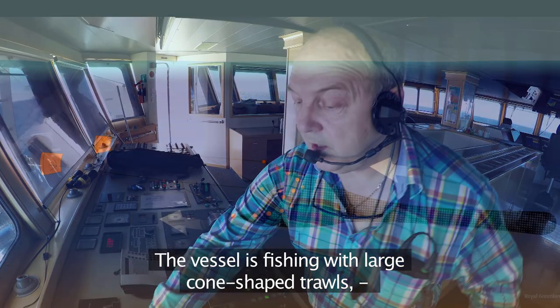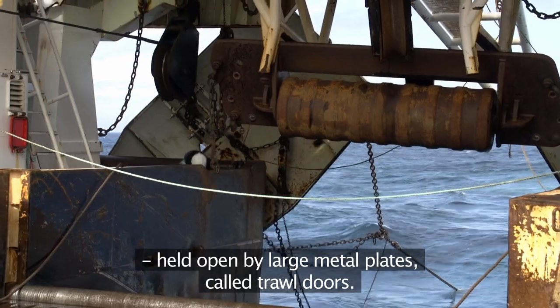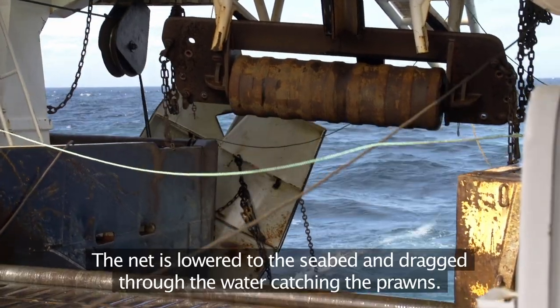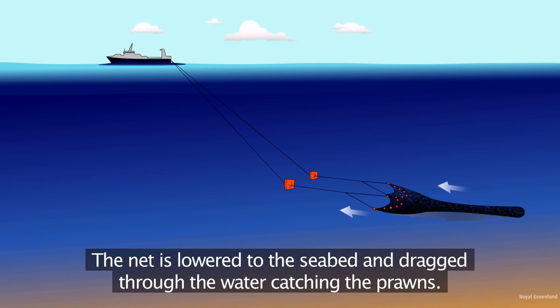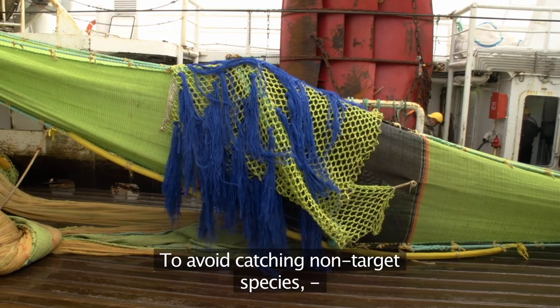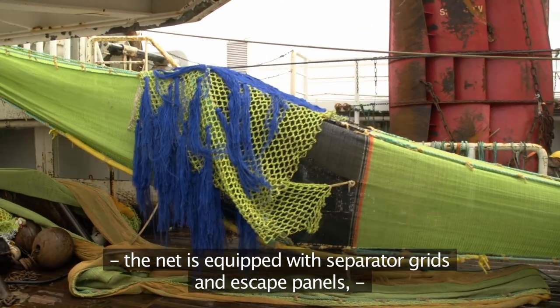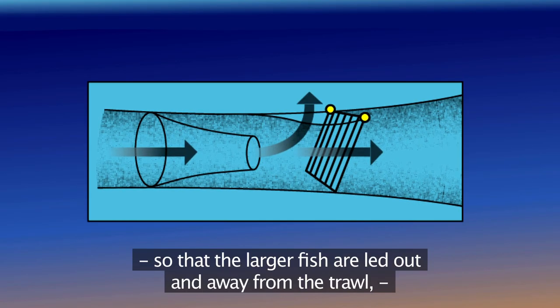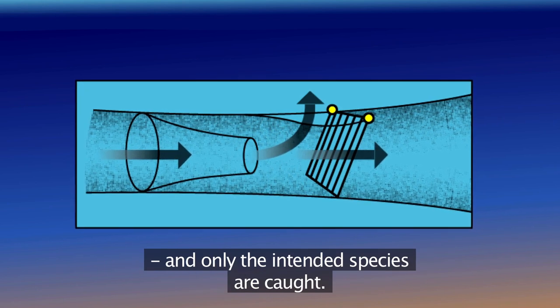The vessel is fishing with large cone-shaped trawls held open by large metal plates called trawl doors. The net is lowered to the seabed and dragged through the water catching the prawns. To avoid catching non-target species, the net is equipped with separator grids and escape panels so that the larger fish are led out and away from the trawl, and only the intended species are caught.